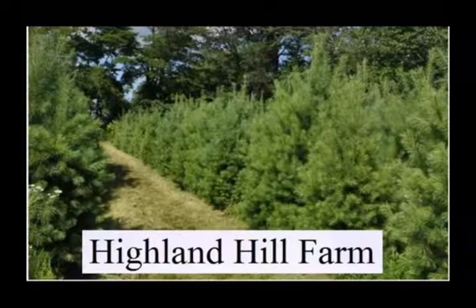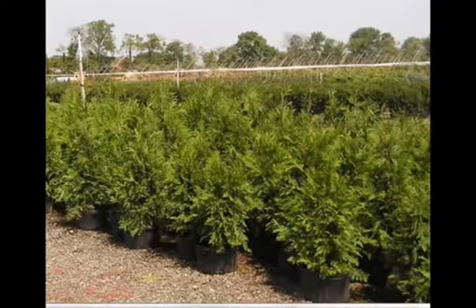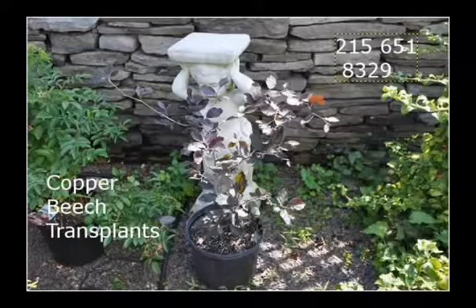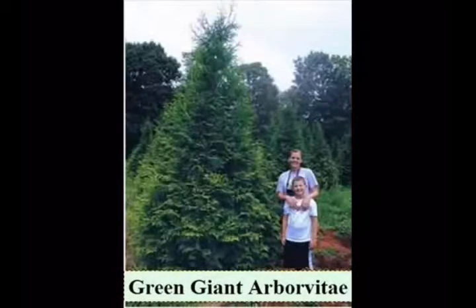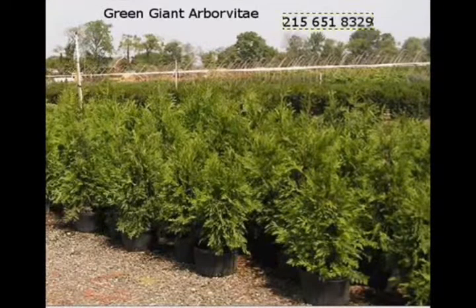At Highland Hill Farm we have a lot of different kinds of trees. We have both deciduous and evergreen. Some of the spruces we have are Colorado blue spruce, Norway spruce, white spruce, Serbian spruce, Black Hills spruce, and black spruce. We also have some firs such as Fraser, balsam, Douglas, and Concolor.